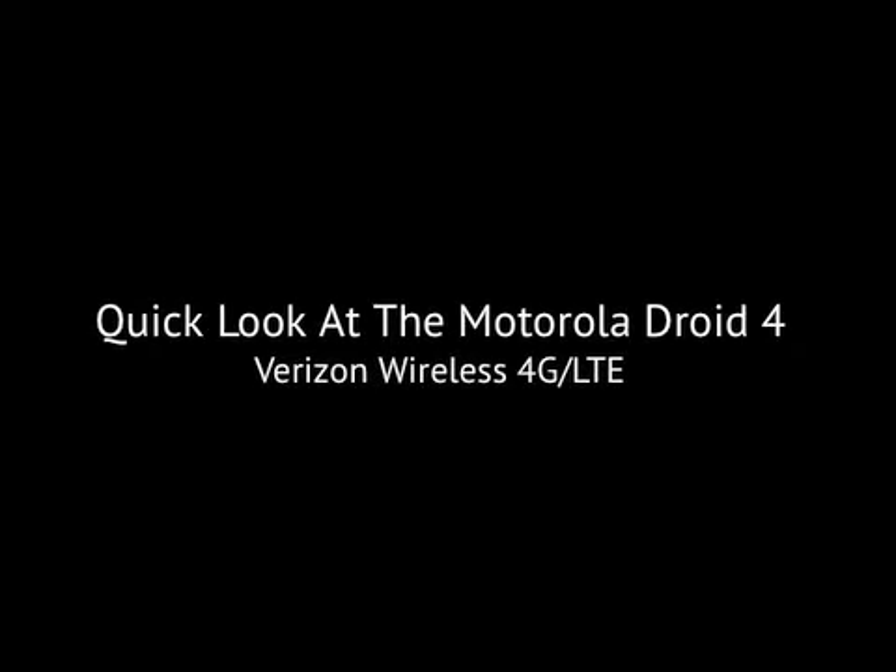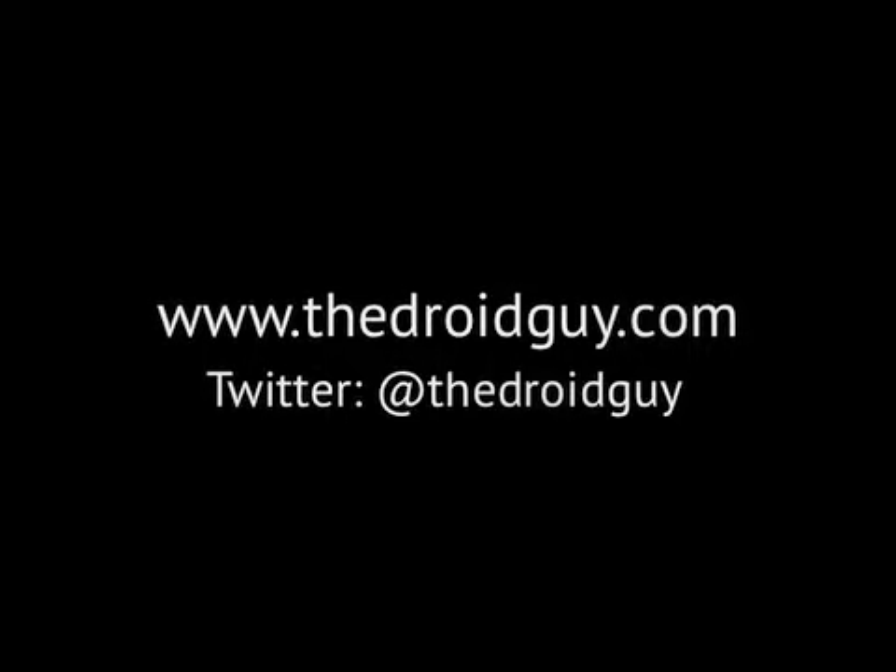I'm the Droid Guy. Thanks for watching. That was another exclusive video from CES 2012 from TDGN on Slacker Radio and thedroidguy.com.